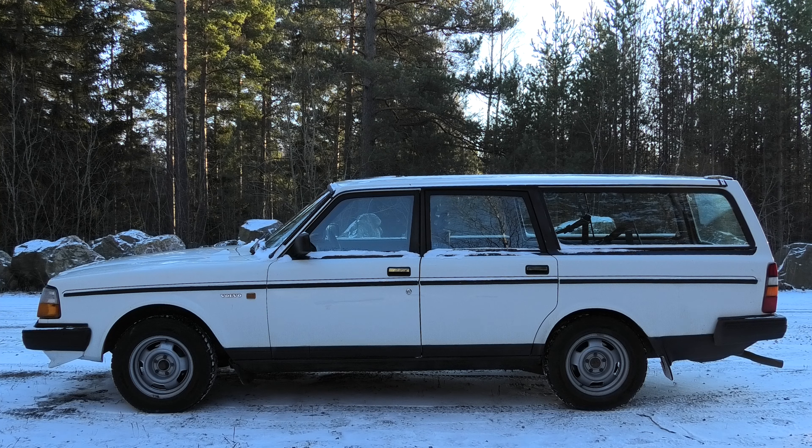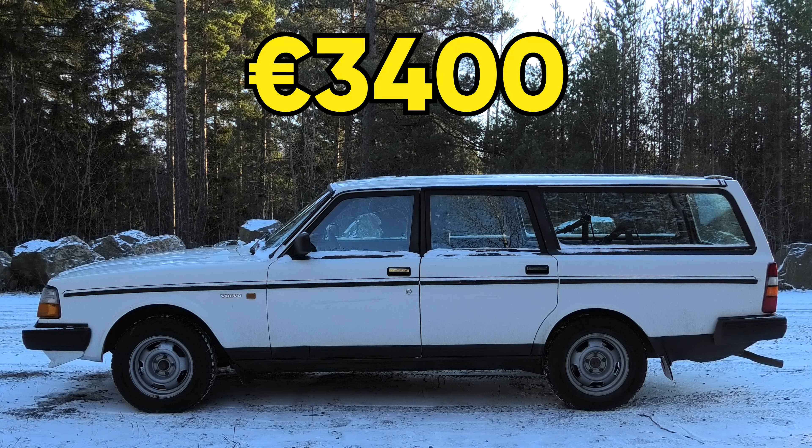So how much did I pay for this old family workhorse, you might ask? $3800. And while some of you might think that I overpaid for it, I personally think it was quite reasonable.